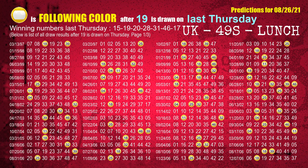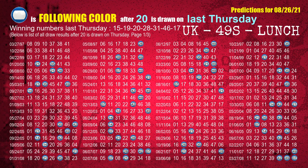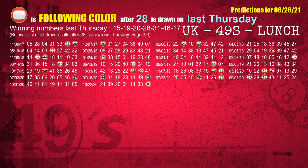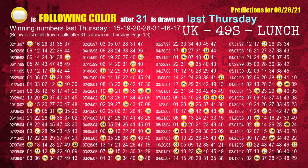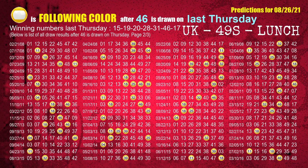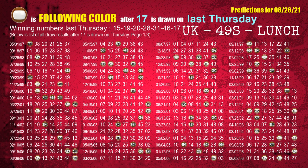For last Thursday's second winning number 19, the most frequently following color is yellow. For 20, it is blue. For 28, it is red. For 31, the most frequently following color is yellow. For 46, the most frequently following color is yellow. For booster number 17, the most frequently following color is brown.